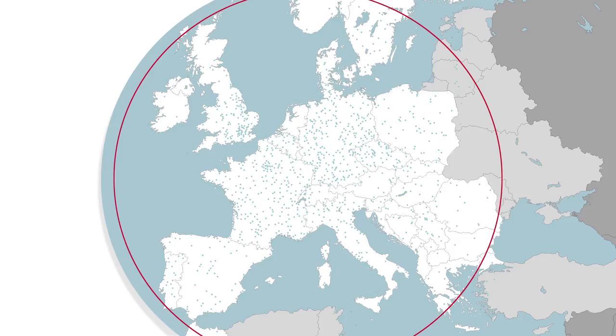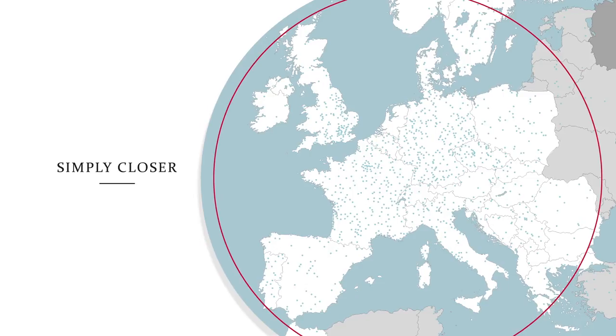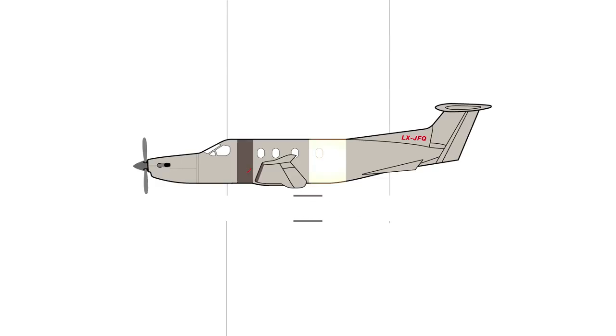JetFly takes you closer to your final destination. For a fraction of the purchase price, you get access to your business aircraft anywhere in Europe, 365 days per year, with the ability to make reservations 12 or 24 hours in advance.